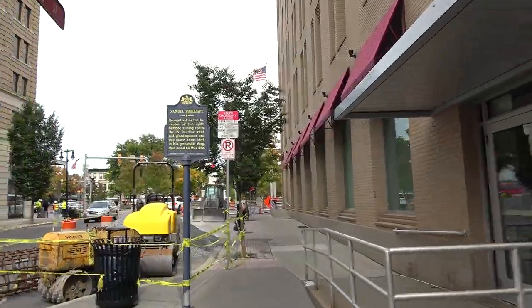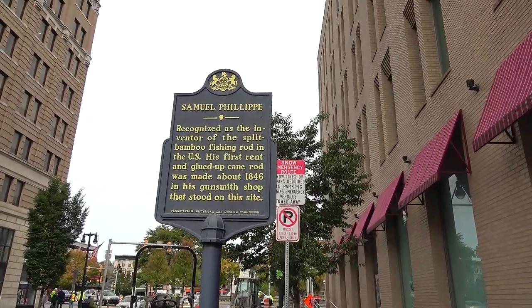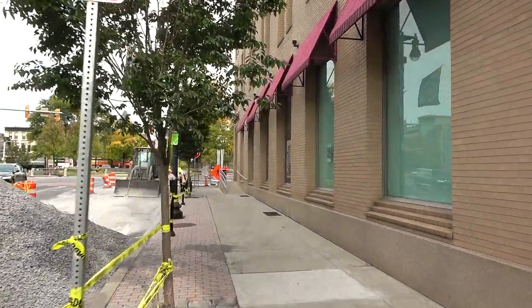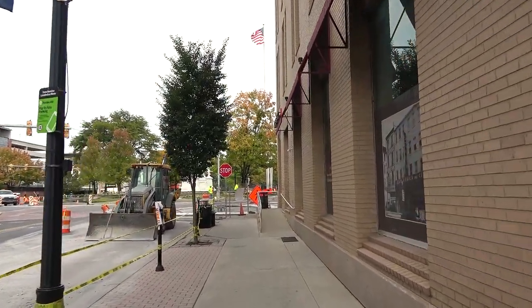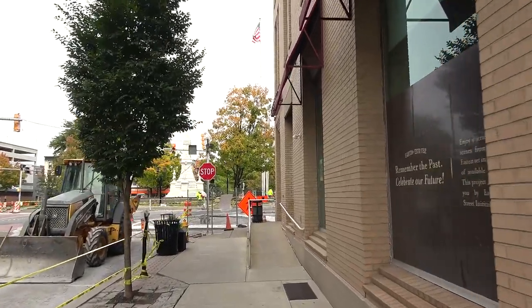Here's a historical sign — not dealing with what we're doing today — for Samuel Philip, recognized as the inventor of the split bamboo fishing rod. Interesting. I don't know if we're actually going to be able to get in there. They've got all kinds of construction going on here. That's a bummer.